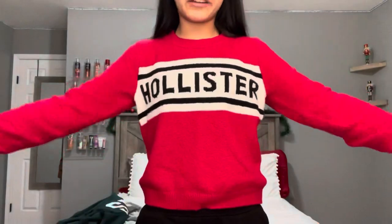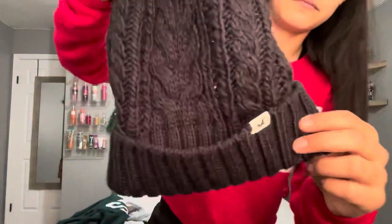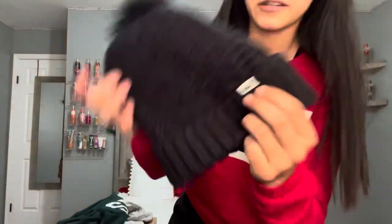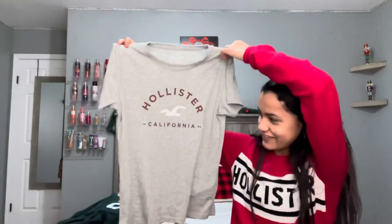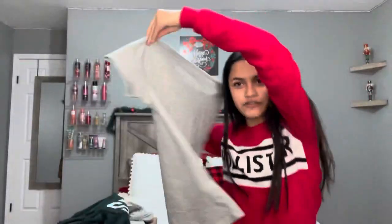So the first thing I have is this Hollister sweater — it's like a crop top, but it doesn't look like it because I'm wearing sweats. It's really cute; it says Hollister on it. Then I have this beanie, also from Hollister, with a little eagle on it. And then I got this Hollister shirt that says California — it's all gray, super cute.